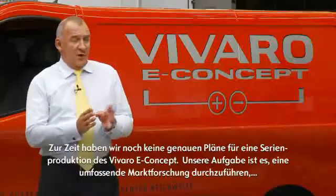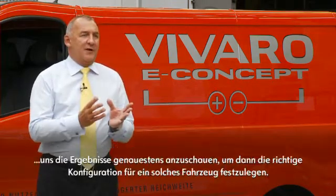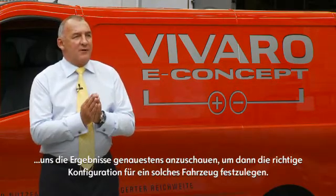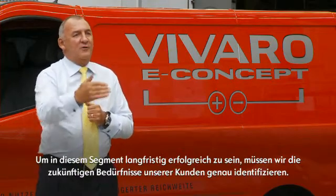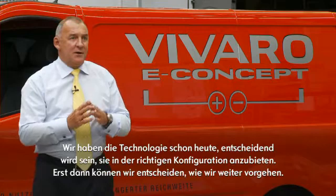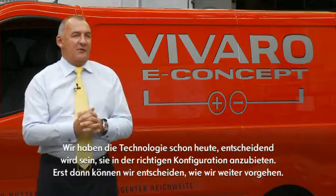At this point in time there's no plans for production in the future. We have an important task to do which is to conclude the research that we're undertaking, have a look at that research and then determine the right configuration for any vehicle in the future. It is this pushing of boundaries and looking at the future needs of the customer which is where Opel Vauxhall will grow in the commercial segment. We know we have the technology — now we're just looking at the right application and the right configuration of that technology before making any plans on future production.